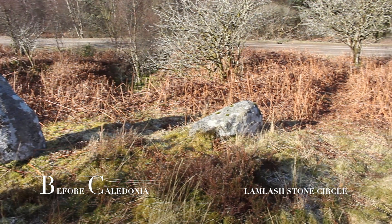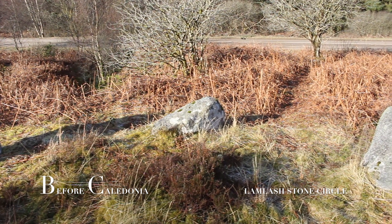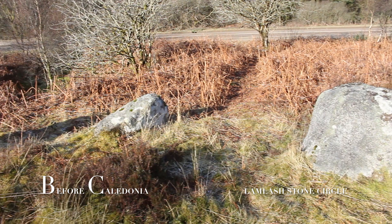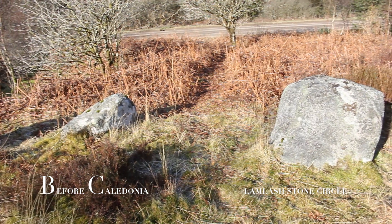First impressions of the stone circle is a small four-poster with an outlier stone, reminiscent of the Perth and Kinross rings. There are other examples of four-poster circles on the island, such as Machrie Moor 4.